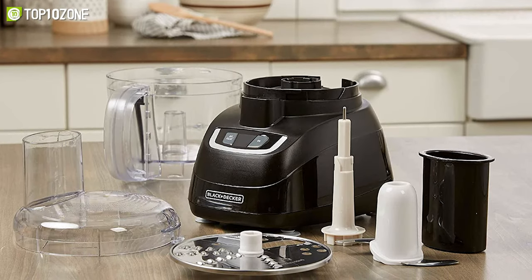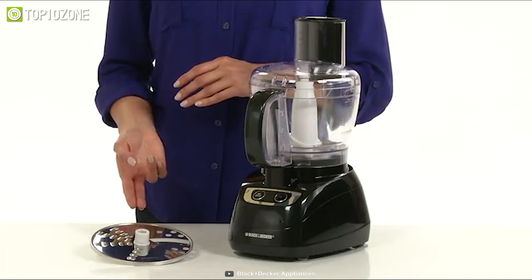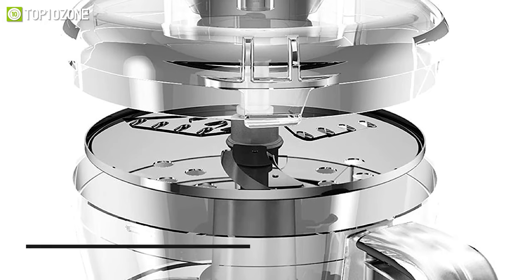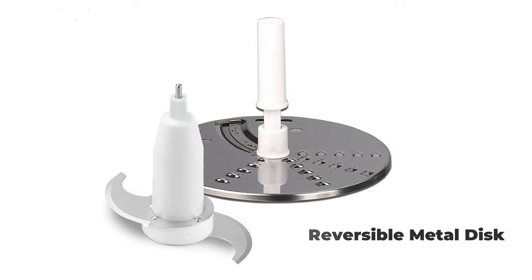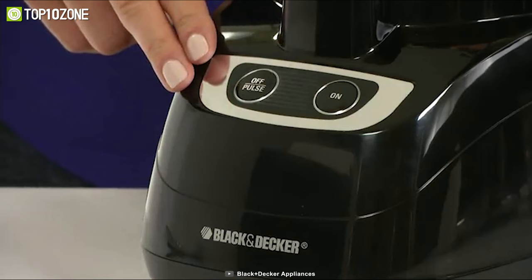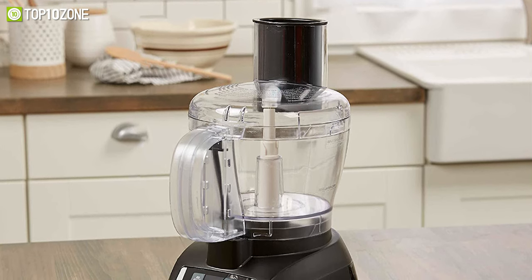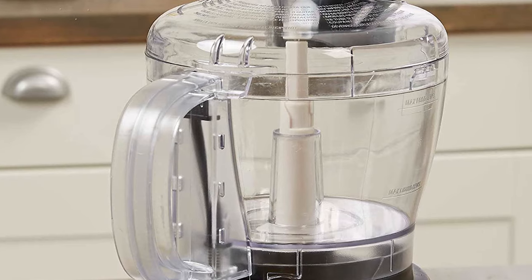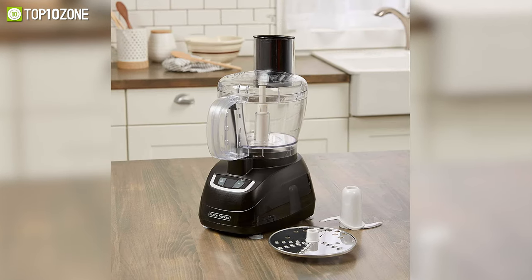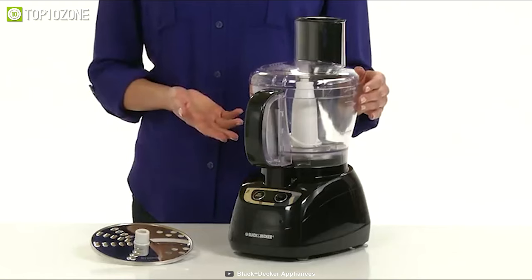Make a bold statement on your kitchen counter with the Black & Decker 8-Cup food processor, a superb kitchen appliance that delivers consistent results every time. It uses a powerful 450-watt motor and two stainless steel chopping blades. The reverse metal disc lets you slice veggies or shred cheese, while intuitive controls let you switch from pulse to continuous operation. Its food chute and pusher guide food for optimal results, and its ample capacity handles peanut butter, hummus, and much more.